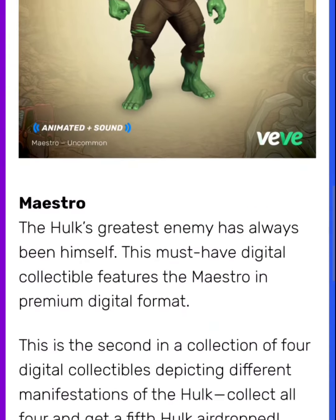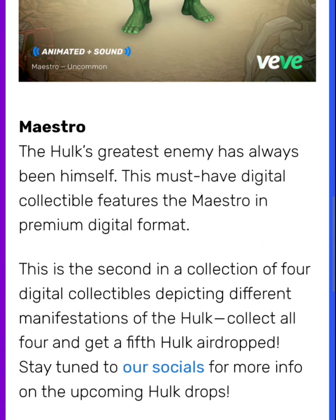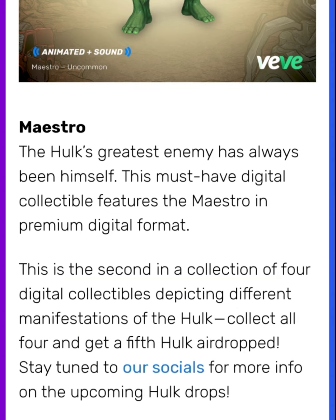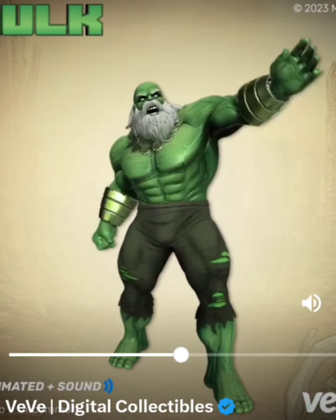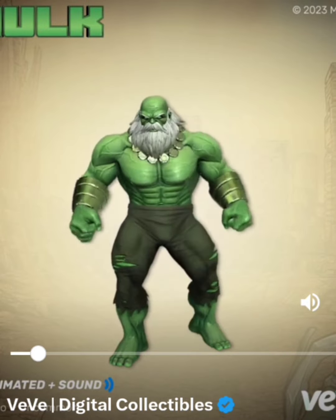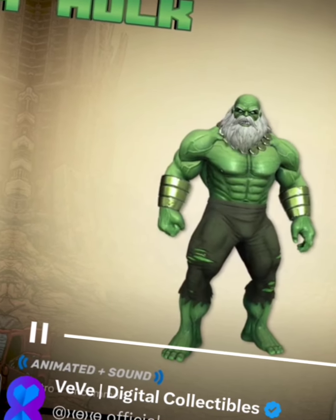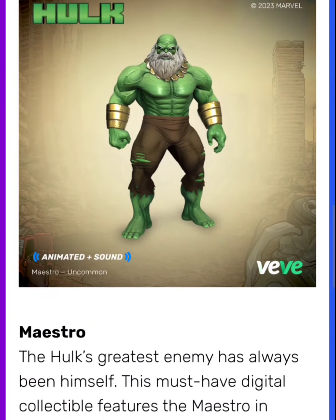The drop price is going to be $50. It's going to be classified as uncommon and it's going to have 3,333 editions, and this will be a first appearance. The Hulk's greatest enemy has always been himself. This must-have digital collectible features the Maestro in premium digital format. This is the second in a collection of four digital collectibles depicting different manifestations of the Hulk. Collect all four and get a fifth Hulk airdrop — so after this one, there are only two more before we get that airdrop.